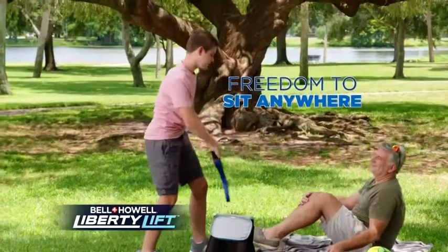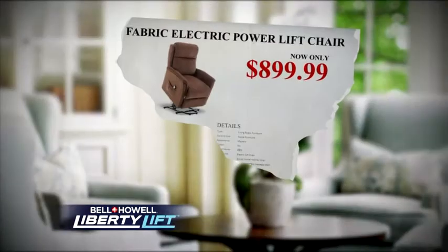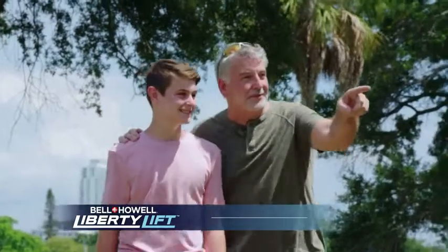Liberty Lift gives anyone the freedom to sit anywhere they want, knowing anyone can help them up. I always had to be careful where I sat, but now I can sit anywhere I want and anybody can help me up. Stop paying thousands for electric chairs and enjoy the independence of Liberty Lift.